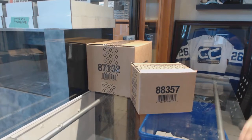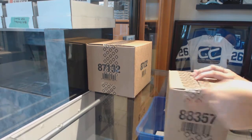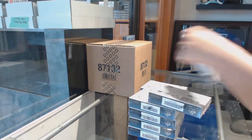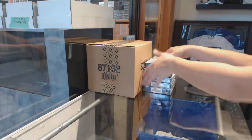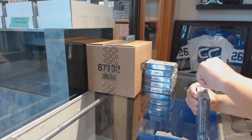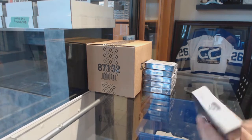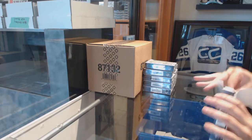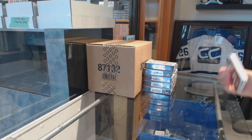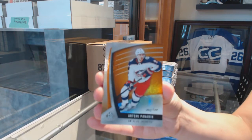Starting off the NC group break 86-82, we've got the 10 box case break of 17-18 SP Game Used. Best of luck, folks. We've got an orange numbered to 134 for the Columbus Blue Jackets, Artemi Panarin.